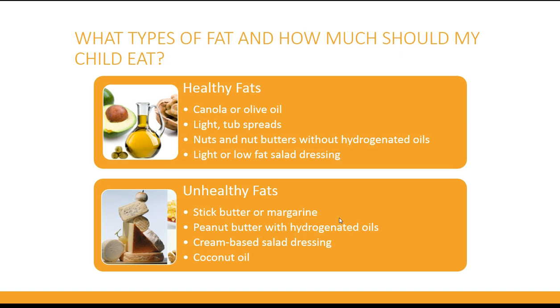What types of fat and how much fat should my child eat? There are different types of fats. Healthy fats are good for the heart, such as canola or olive oil, light tub spreads, nuts and nut butters without hydrogenated oils, and light or low fat salad dressing. Fats that are not healthy for the heart include stick butter or margarine, peanut butter with hydrogenated oils, cream-based salad dressings, and coconut oil.